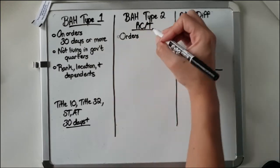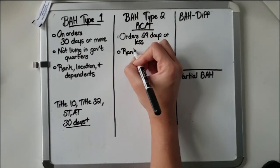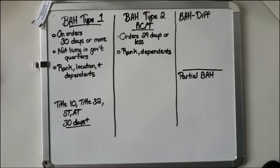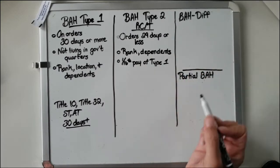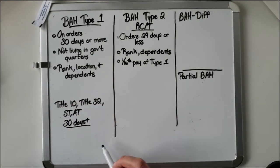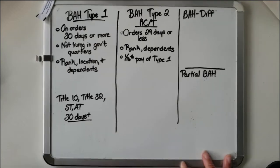BAH Type 2 applies if your orders are 29 days or less. This one is the same nationwide — everybody gets the same amount based on rank and whether or not you have dependents. It's approximately 1/16th of Type 1 pay, but we'll do some calculations. Most importantly: if your unit puts you on orders, make sure they do not give you two sets of 29-day orders. Even one day's break in service will disqualify you from Type 1 and put you on Type 2.